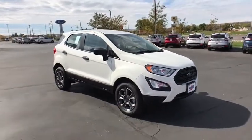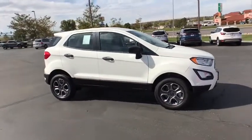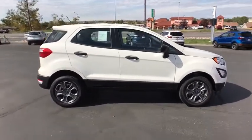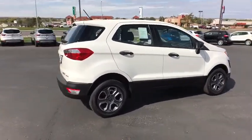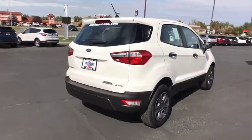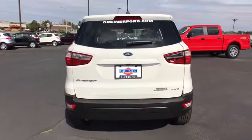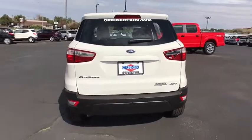2018 Ford EcoSport. The Ford EcoSport has an upgraded interior that provides you all the features you could ever want. It also offers you the functionality of an SUV but in a size where you feel in control. Is love at first sight really possible? Let us know when you stop in.